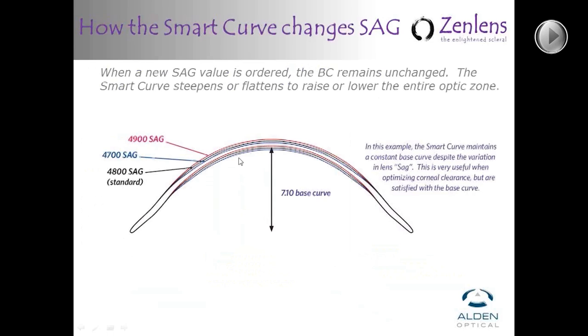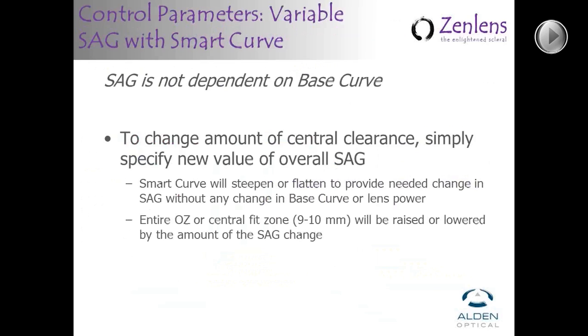Once you've selected an appropriate sag value, over-refract. Because of the smart curve technology, the base curve doesn't have to change — the smart curve will simply steepen or flatten depending on whether you're increasing or decreasing the sag. In this diagram, the black line indicates the standard 4,800; ordering 4,700 means the entire 9 to 9.5mm central optic zone simply drops to that lower sag value. You don't have to make power compensation to the lens when you change the sag — the sag is not dependent on base curve.